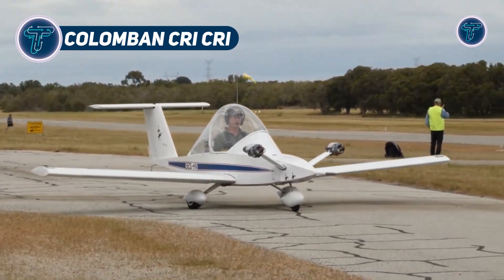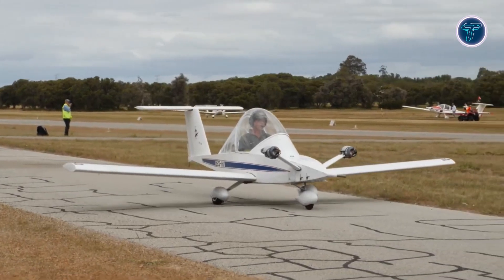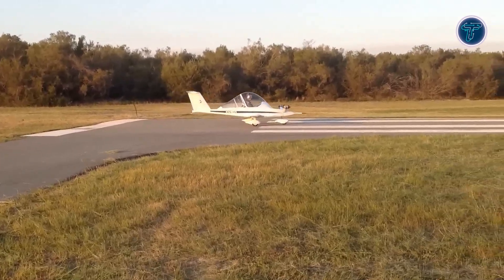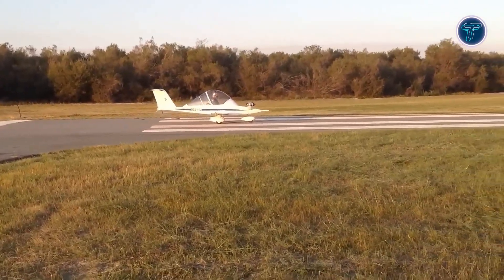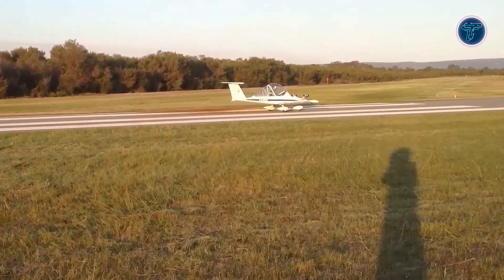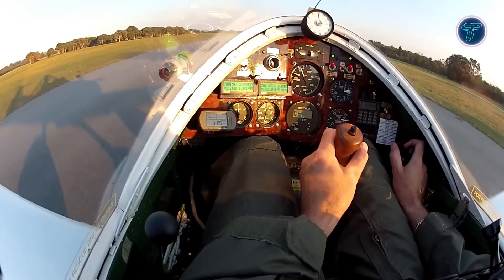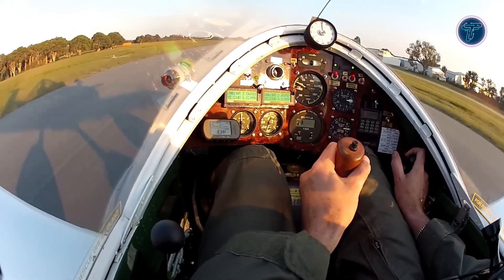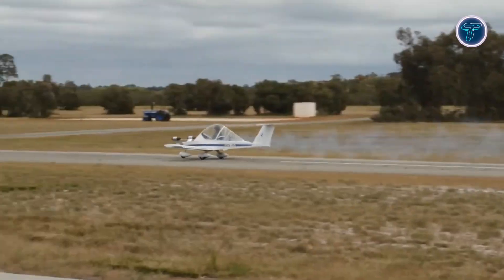The Colomban Cricri is recognized as the world's smallest twin-engine manned aircraft, designed by French engineer Michel Colomban. Its compact airframe features a cantilever low wing, bubble canopy over a single-seat cockpit, fixed tricycle landing gear, and two small engines mounted in tractor configuration on nose pylons. Constructed from aluminum sheet bonded to lightweight Clegasel foam, it balances strength and minimal weight. Early models used tiny piston engines, while the refined MC15 version adopted dual JPX-Pull 212 units producing 15 horsepower each.